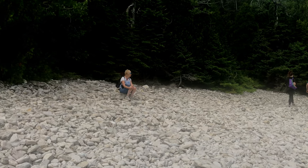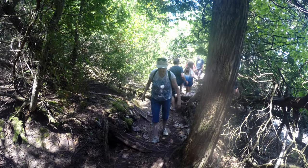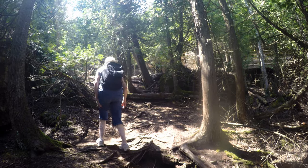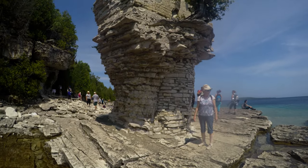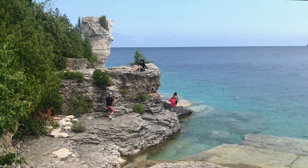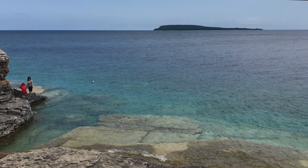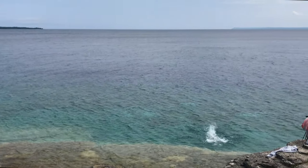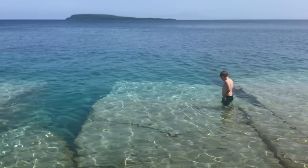A moment of solitude. The trail is narrow and hilly and not suitable for strollers. Swimming is very popular here, but be advised that the water is very cold with deep drop-offs. There's no sandy beach here.